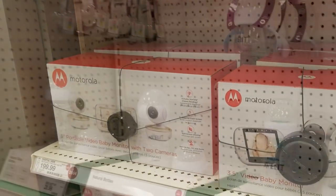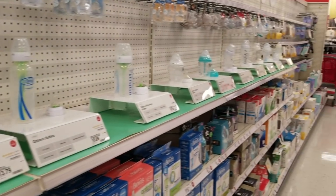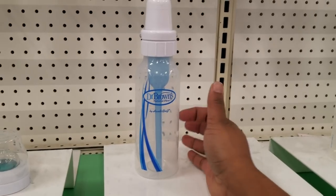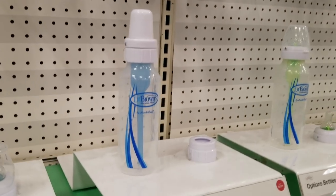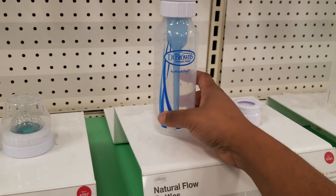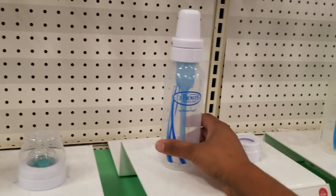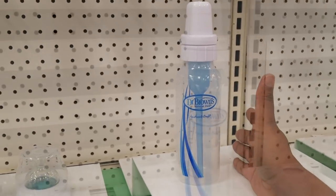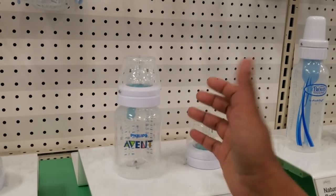Here we have a wide range of bottles to choose from. I went with the Dr. Brown's — honestly, I don't think it reduces colic, because my baby had so much colic and it did not help. The Dr. Brown's also has five parts to wash: the body, nipple, straw insert, bottle, and cover. If that's too much, you can go for something simpler without the straw that's basic and easy to clean.